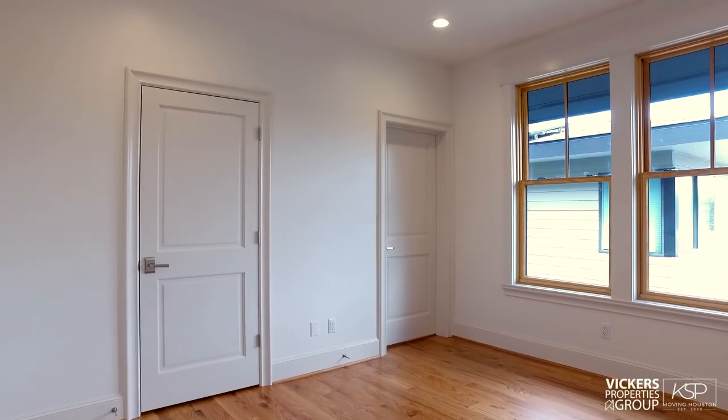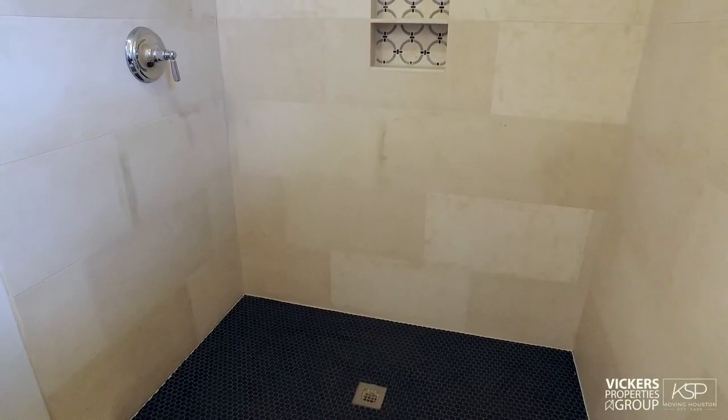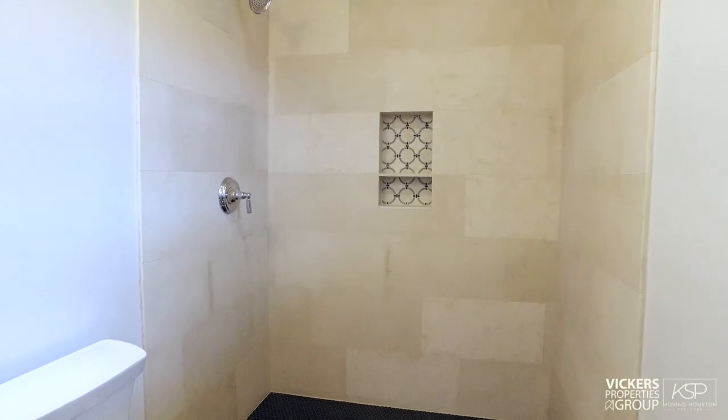The middle bedroom features a generous walk-in closet. The bath is divine, its step-in shower floored in dark penny-round tile as earth and travertine walls are accented by an orb-shaped pattern.